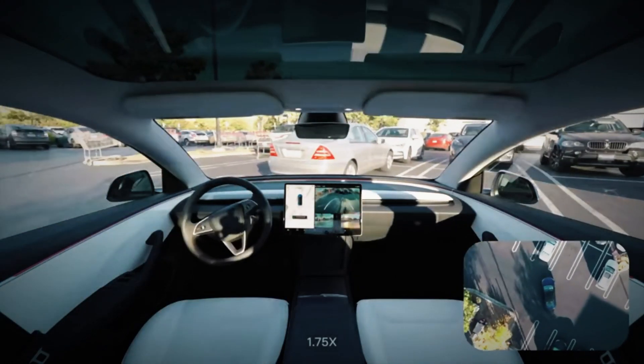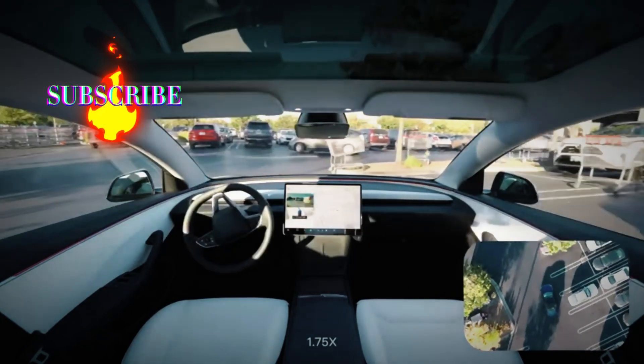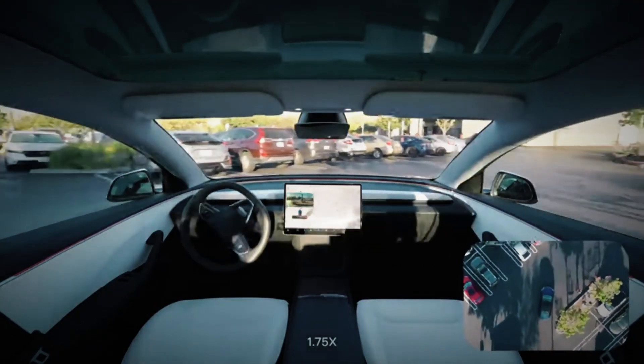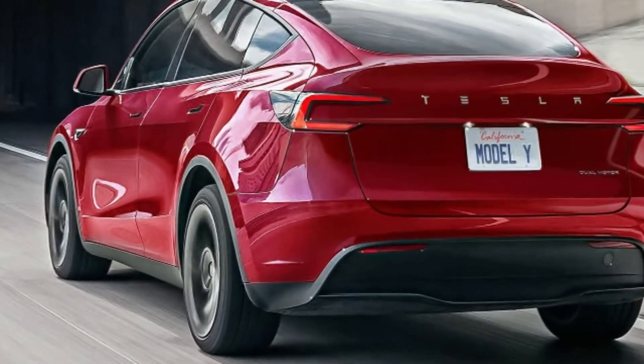The Tesla Model Y Juniper is not just an upgrade — it's a revolution in the electric SUV segment. With innovative design, enhanced comfort, and cutting-edge technology, it promises to meet the needs of modern drivers looking for efficiency without sacrificing aesthetics.